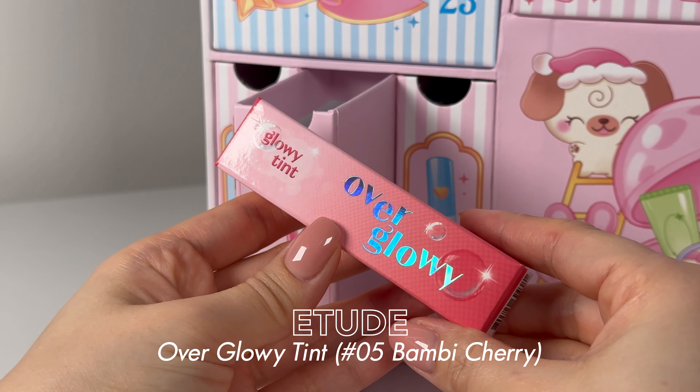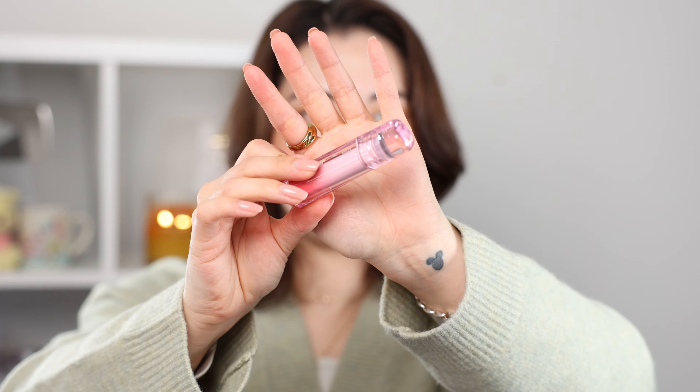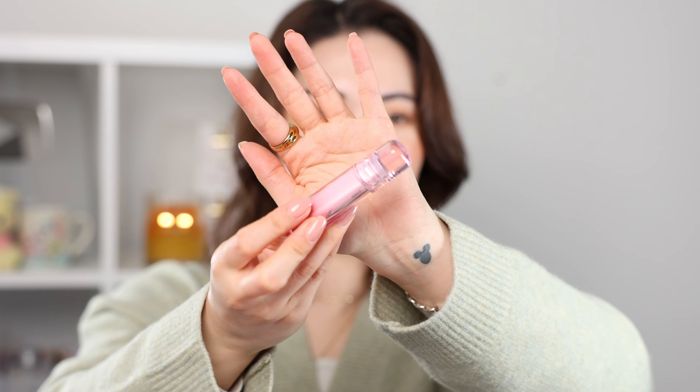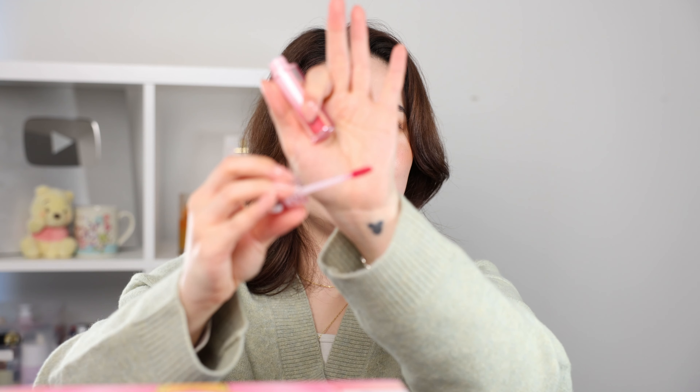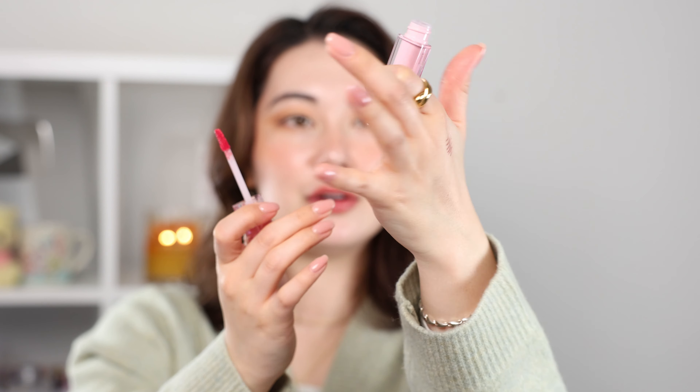Number seventeen — Etude! I feel like they've fallen out of the hype a little but Etude was possibly the first makeup brand I ever tried from Korea. It is their Glowy Tint in shade Bambi Cherry. The packaging is like clear and crystal-y, very Y2K style. It is a lip tint — a very bright cool-tone pink. The formula feels nice too — it was on there for like two seconds and it's already tinted my skin.